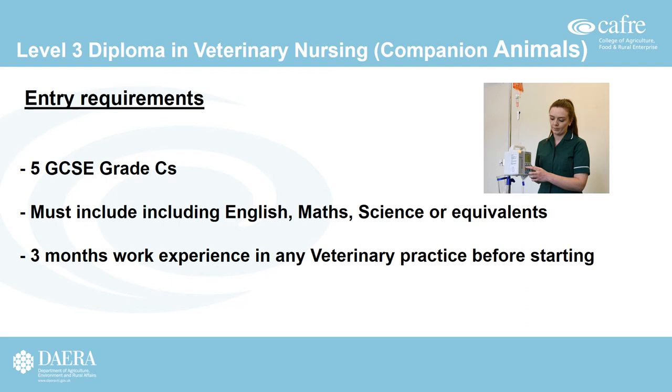The entry requirements for the Level 3 Diploma in Veterinary Nursing are five GCSEs at grade C or above, including English, Maths, and Science, or equivalents. Equivalents to English and Maths could include Level 2 Essential Skills in Literacy and Numeracy. Students without a GCSE in Science should contact the Program Manager to check acceptable alternatives. Students must also have three months of work experience — accumulating to 400 hours — in a veterinary practice prior to starting. Work experience gained in a dog grooming parlour, equestrian yard, farm, or animal shelter is not acceptable.